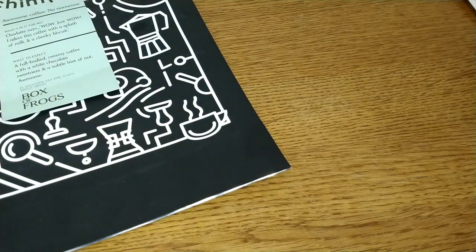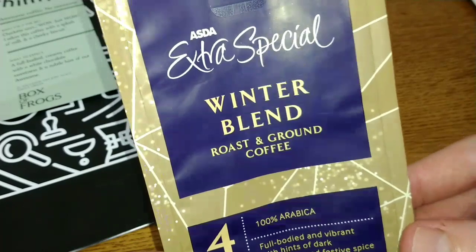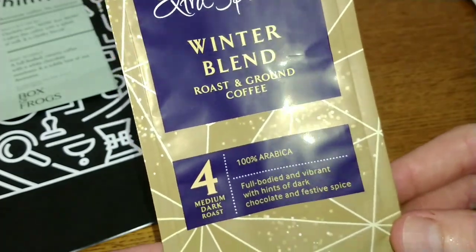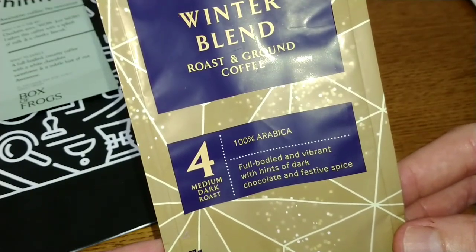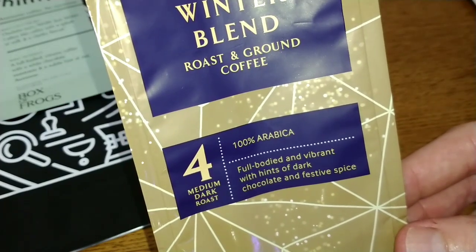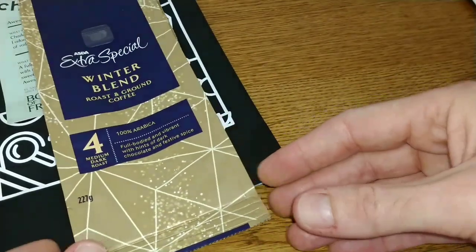The next coffee was the Asda Extra Special Winter Blend, and this one was really smooth and chocolatey with a spicy hint. Not a bad coffee at all, and that one scored a 3.25 out of 5.